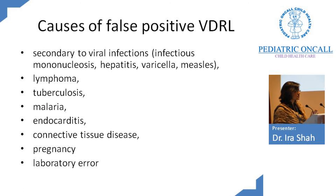Causes of false positive VDRL include viral infections like infectious mononucleosis, hepatitis, varicella, and measles; lymphoma; TB; malaria; endocarditis; pregnancy itself can cause a false positive VDRL; or it could be a lab error.